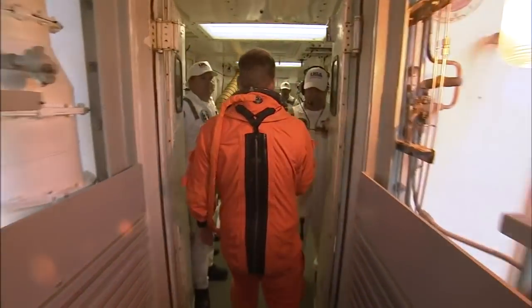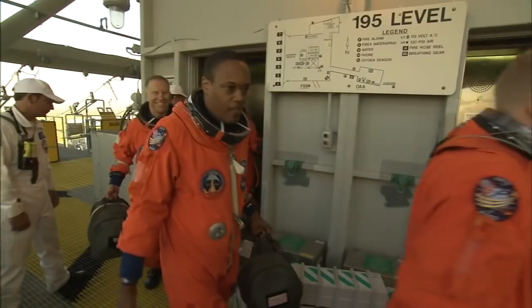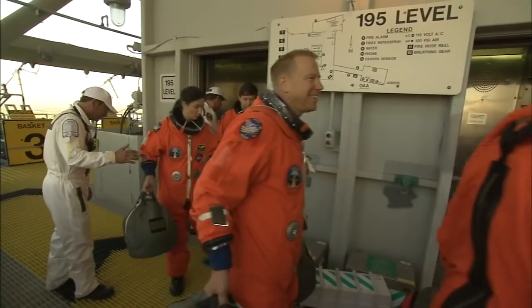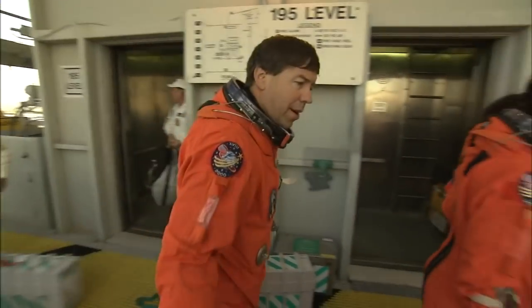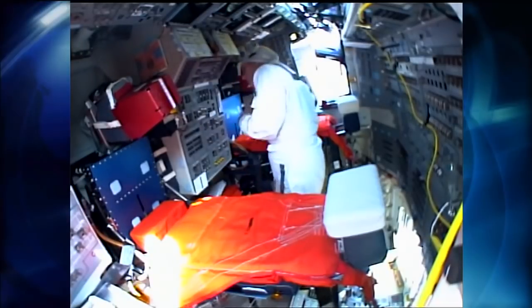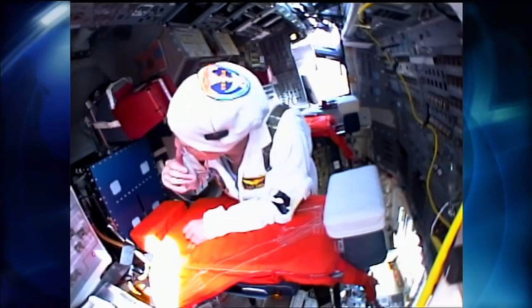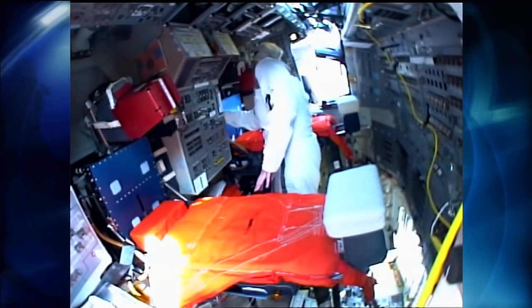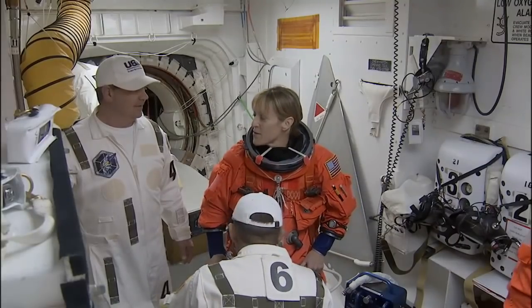One of the benefits to being part of the closeout crew is working closely with the astronauts. It's a unique gift that we get to know them personally and get to shake their hand right before they go in. Some of the astronauts that are on the closeout crew actually fly themselves — one time they'll be wearing a white uniform with us, and the next time they'll be wearing an orange uniform getting ready to fly.